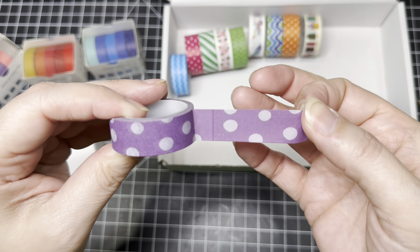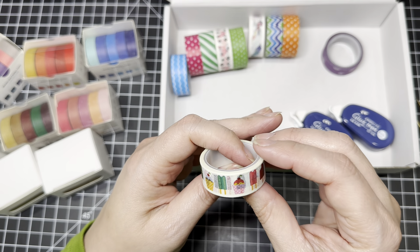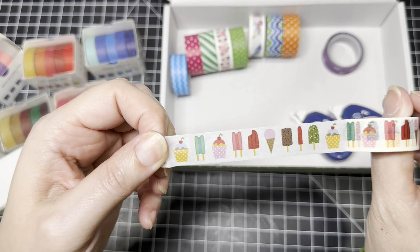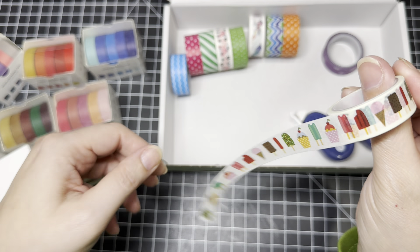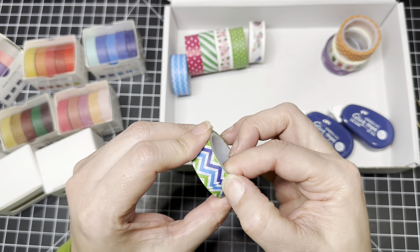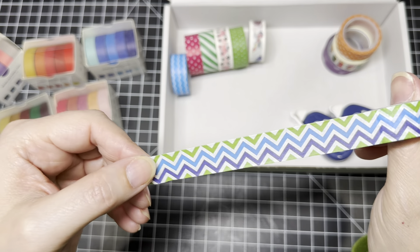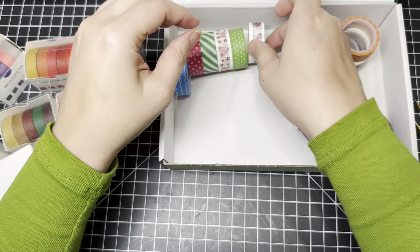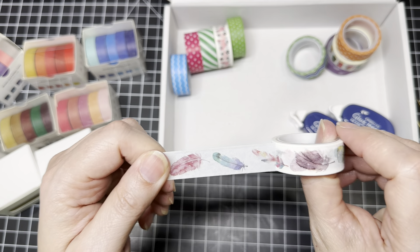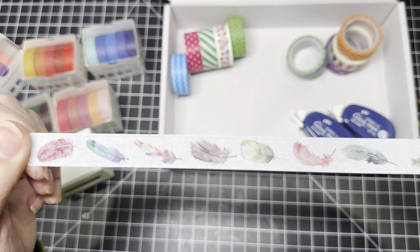Then looks like you get some printed ones in here. Oh those are cute — perfect for spring and summer, right? Those are very pretty. And then we have some more in here — more florals, it looks like. Kind of like watercolor — those are pretty. I just want to see what this one looks like. Oh yeah, oh yeah — that's pretty. Very cool. So you have that one.